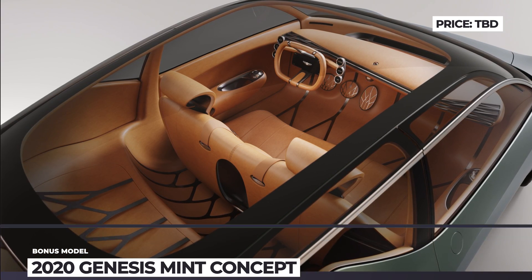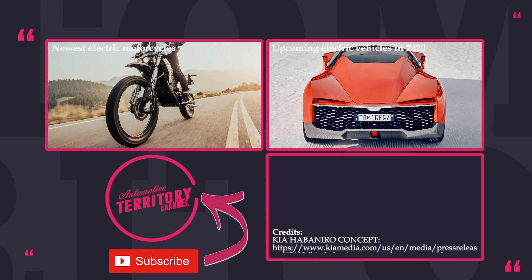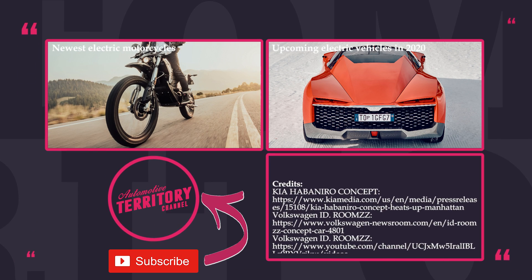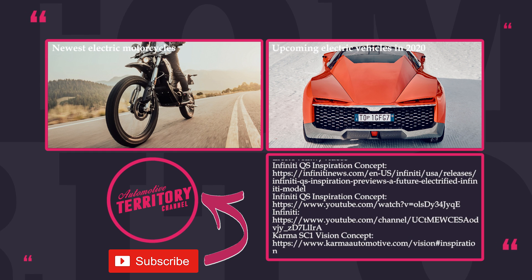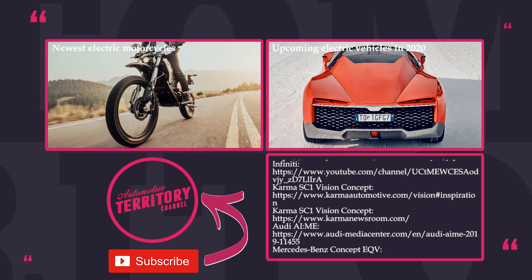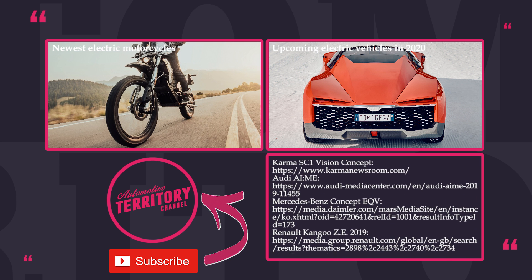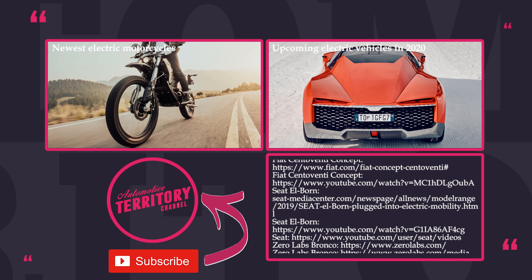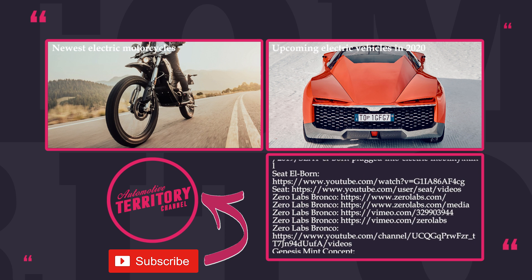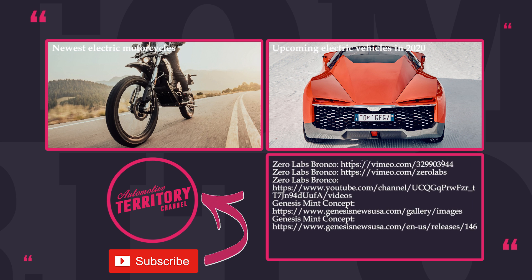We know what you are going to say — these are just concepts. That is true, but do not forget that the recently released EVs like the Audi e-tron or Mercedes EQC were concepts not so long ago. Have no doubts, we will see these on the road soon. Do not forget to tap on the icons displayed on the screen to watch more videos about EVs, subscribe to our channel, and may the road be with you!